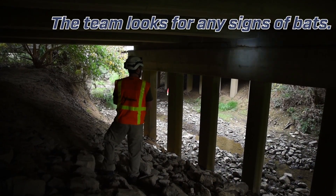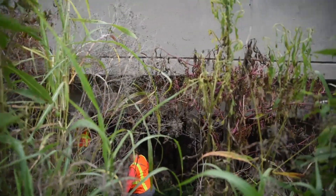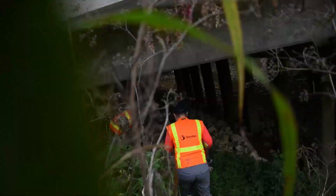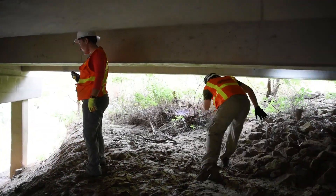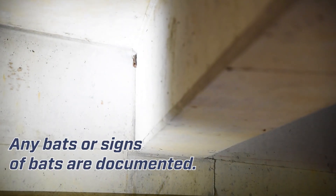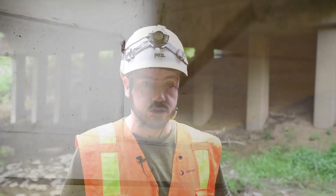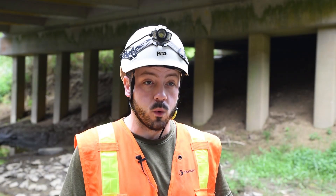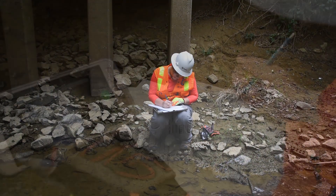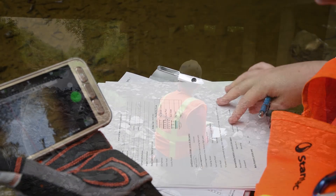Got one — got a bat. We go to the bridges that were determined to be potential habitat and examine everything underneath: the girders, the deck, any pipes, any bird nests. It details what the bridge looks like, what we found, any evidence of bats, whether we found bird nests — because bats can also use bird nests — and where we found the bat, with the latitude and longitude of the bridge.